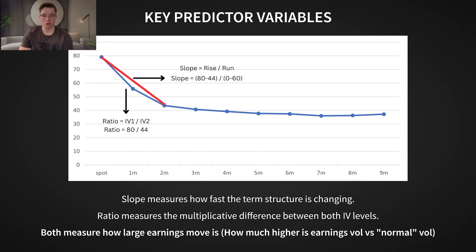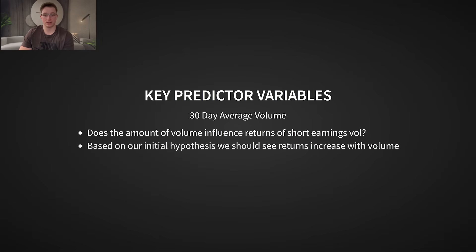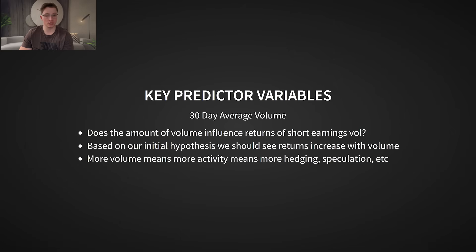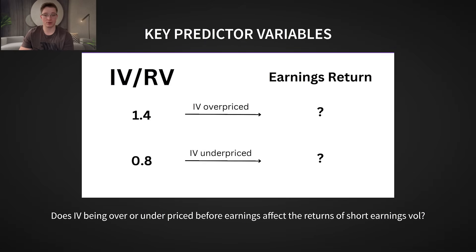The key predictor variables are the term structure slopes — this measures the steepness of the implied volatility term structure, specifically looking at the difference in implied volatilities between the front-month or near-term expirations and further-out expirations of 45 days or higher. A steeper structure shows that near-term options expect large moves but expect volatility to fall back to normal levels over time. There's also the term structure ratios, expressed as a ratio rather than a slope. There's also a 30-day average volume as our liquidity measure. And finally, the IV-RV ratio — comparing implied volatility to realized volatility over the period prior to earnings — used to see if there's any predictability coming from implied volatility being overpriced in the time before earnings.